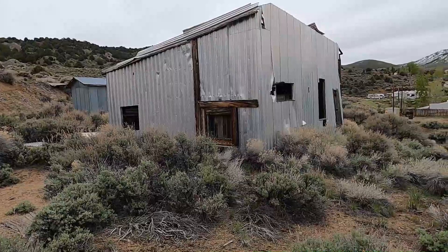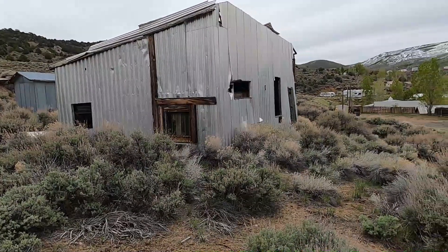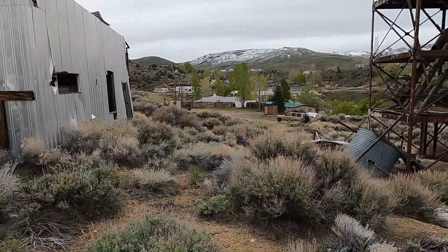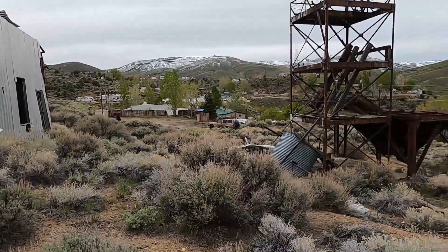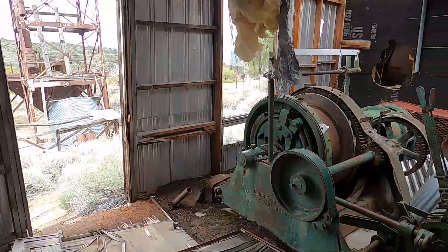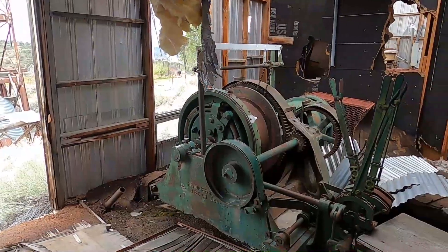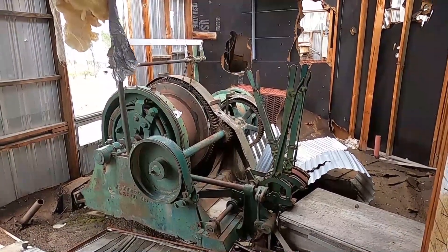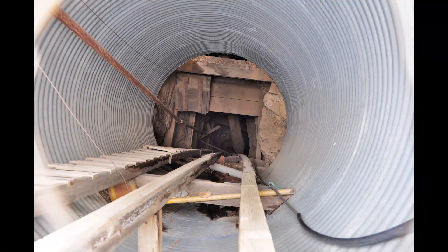We are now in Austin, Nevada. Found some old mines inside and out of the town. This one is right inside Austin — note the tube there, that is the mine shaft. The hoist control room and looking down the shaft.